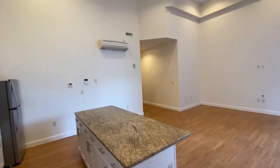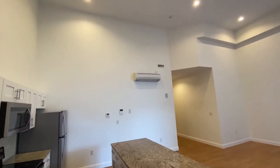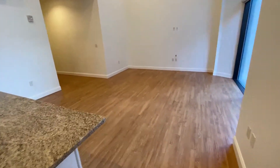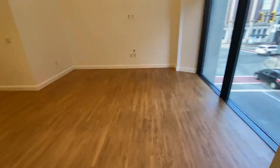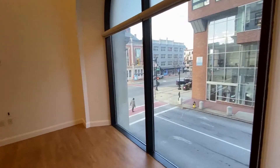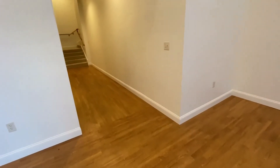There are ductless mini splits for air conditioning and heating in this apartment. Really spectacular views outside, and shades are included on all of the windows.